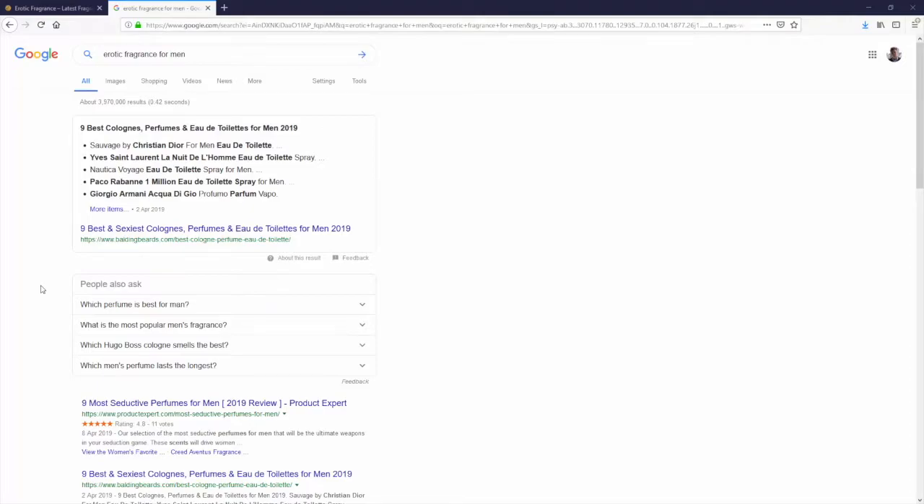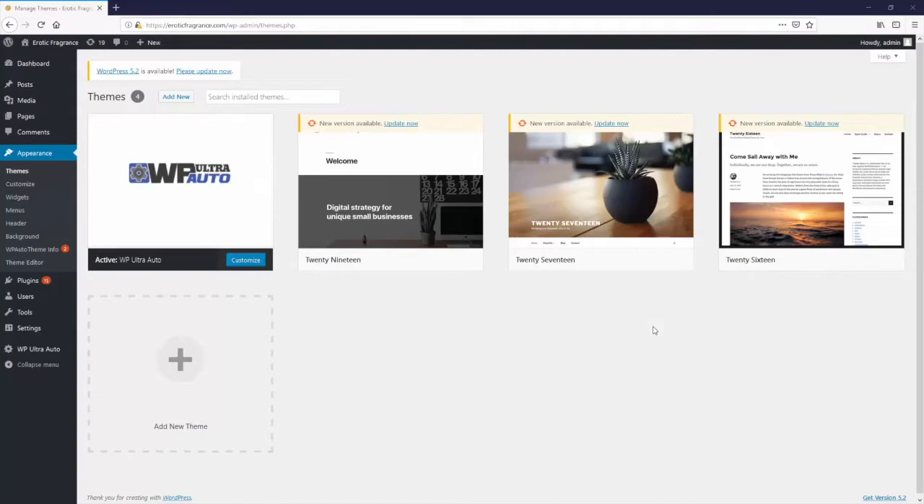Erotic fragrance dot com was not appearing on page one for any of these keywords. At this point you must be dying to see the results — what difference running WP Ultra Auto on this totally dead site for just a couple of weeks made, and how we ranked on Google for all these different keywords.